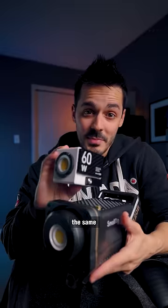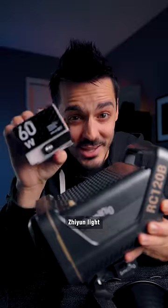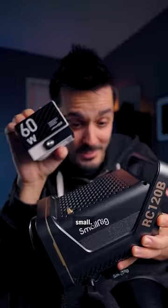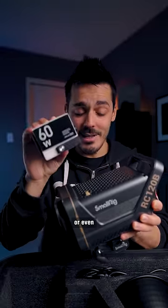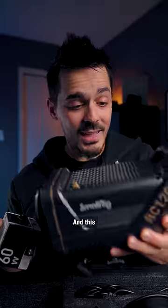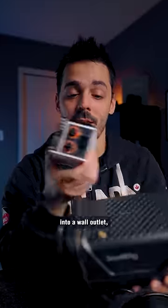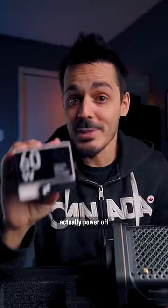Both of these lights perform the same base function — they're both Cobb LED lights — but the Zhiyun light is incredibly small. You could fit three or even four of these in the same space as this SmallRig light. And this SmallRig light needs to be hardwired into a wall outlet, whereas this one you can actually power off of a USB-C power bank.